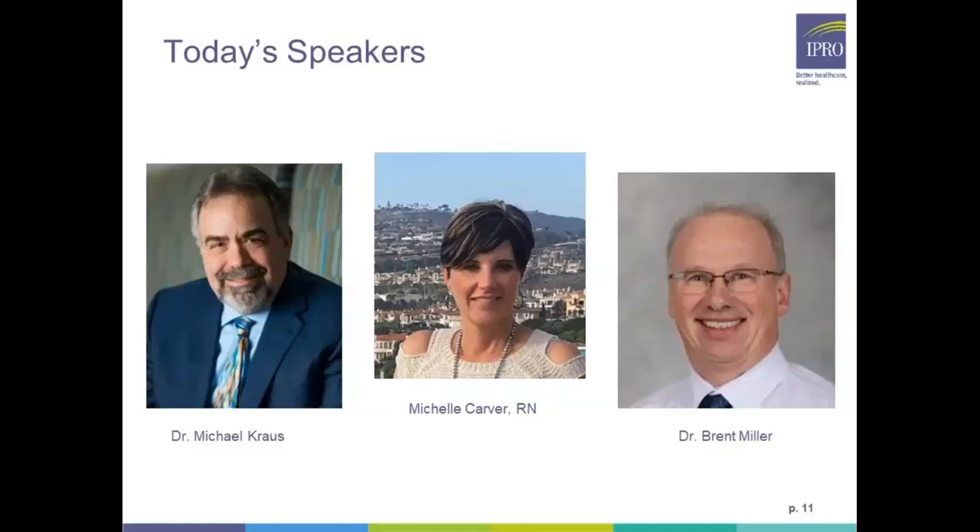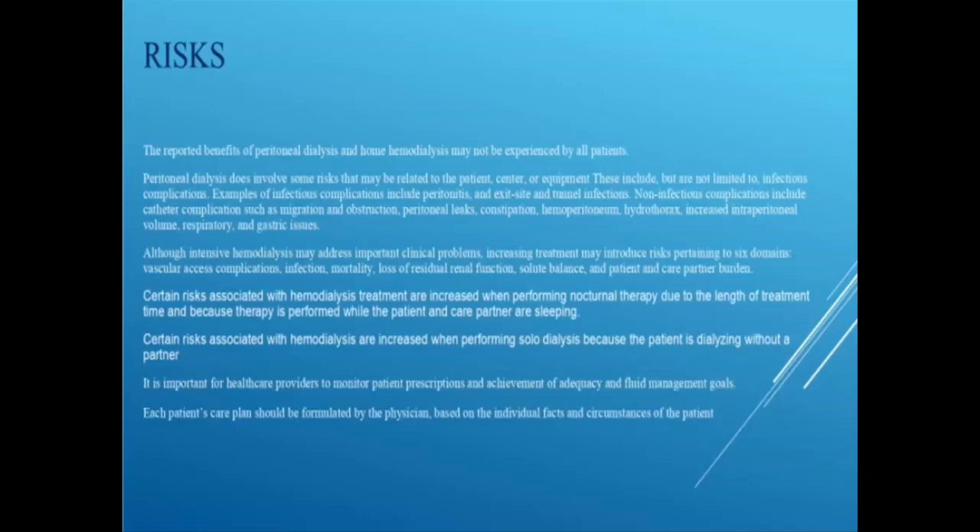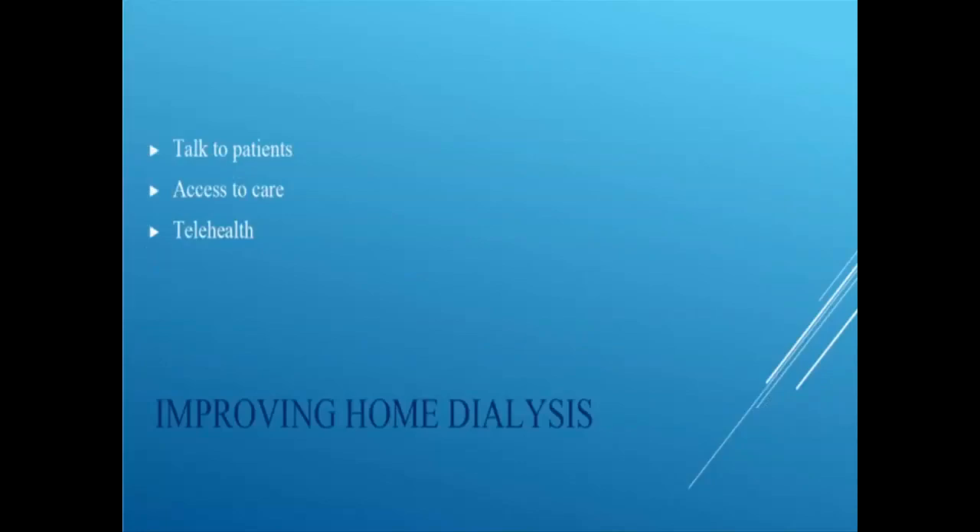Dr. Kraus clarifies a bio update: Brent Miller has taken the service line leader position at Indiana University, and Dr. Kraus is now associate chief medical officer of Fresenius Kidney Care — a conflict of interest to disclose — while remaining a clinical professor at Indiana University. He notes that all therapies carry risks and benefits that physicians and providers must understand, and emphasizes that everything discussed should form part of a care plan formulated by a physician. The goal is to help providers in discussions and ensure continued good care for all patients.